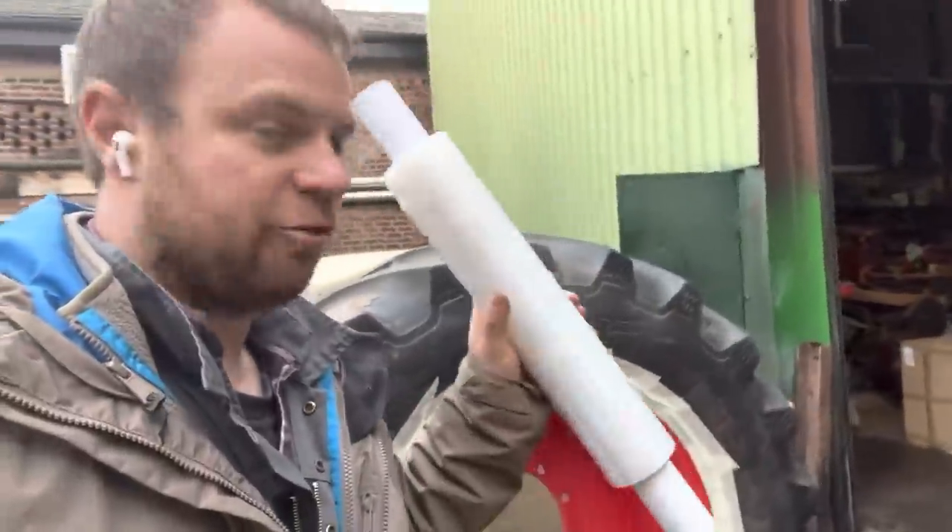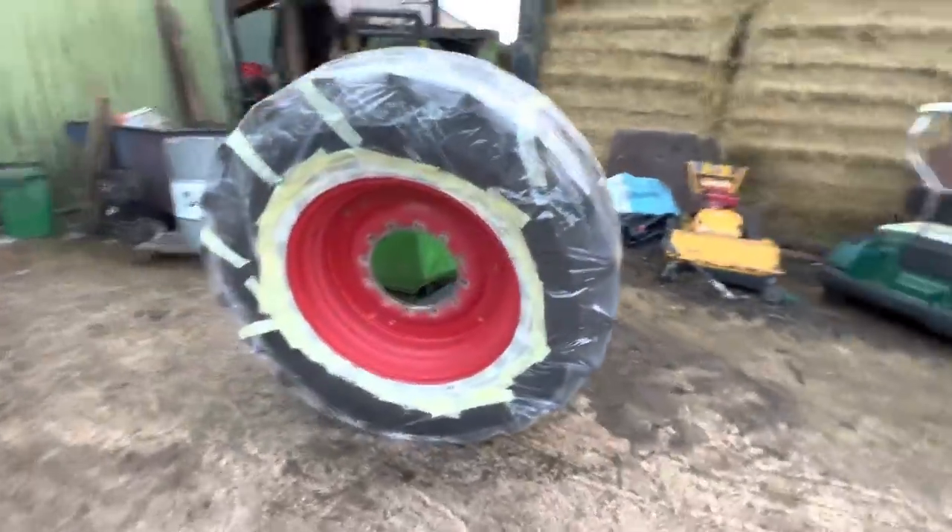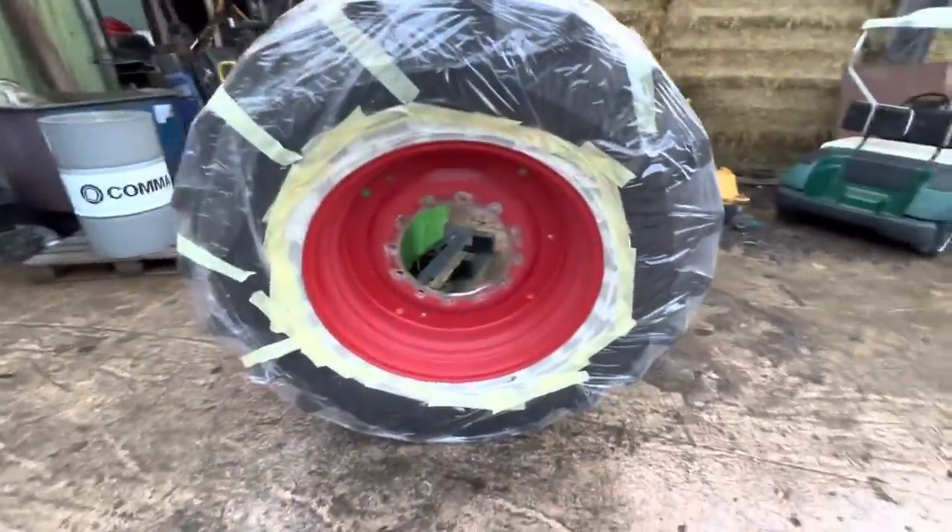We're going to mask the wheels off and try pallet wrapping the tire so that we don't have to mask the whole tire. There we go - that's unwrapped and then that one unwrapped. Because it's dry we're going to paint them outside where it's well ventilated and wheel them in afterwards.